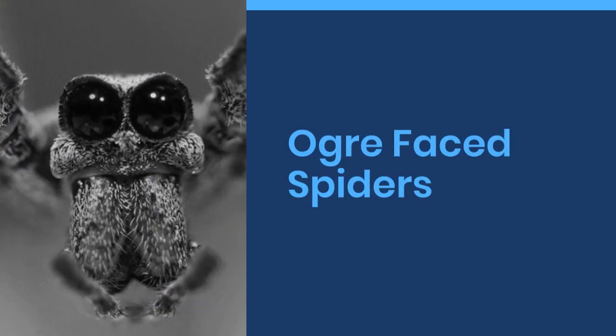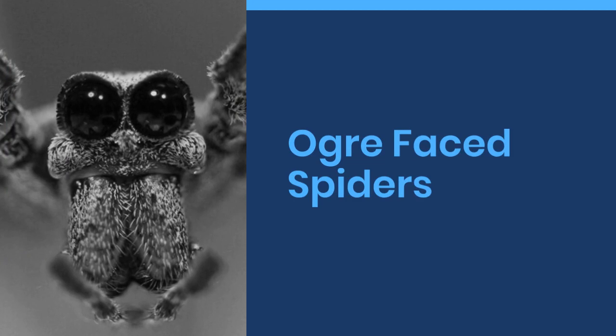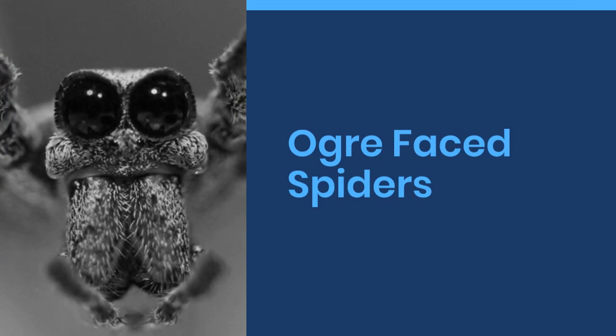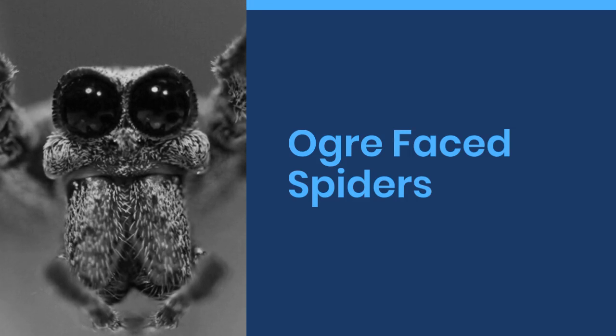Welcome to World Cool Facts. Today we are going to share some amazing facts about ogre-faced spiders. If you love learning about the amazing things in this world, give this video a like and subscribe to our channel. We hope you enjoy.